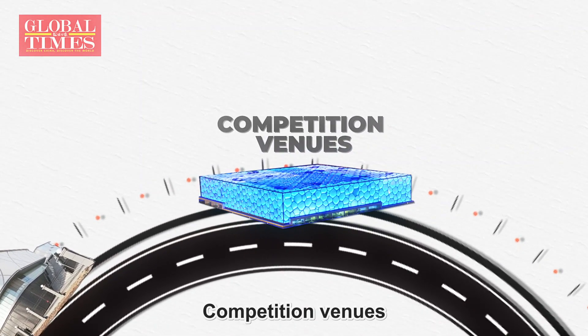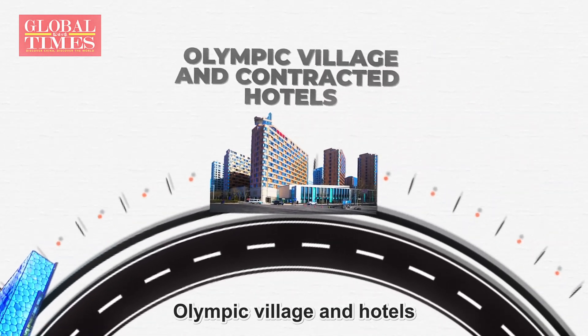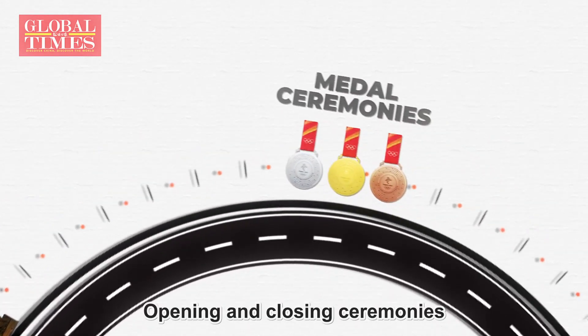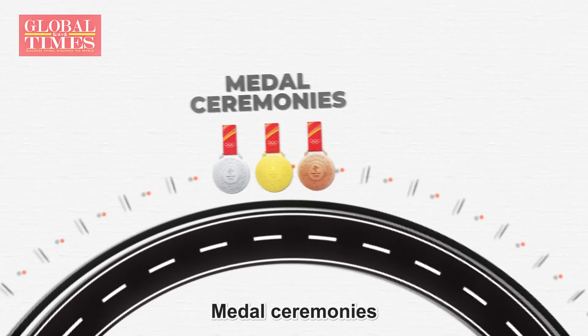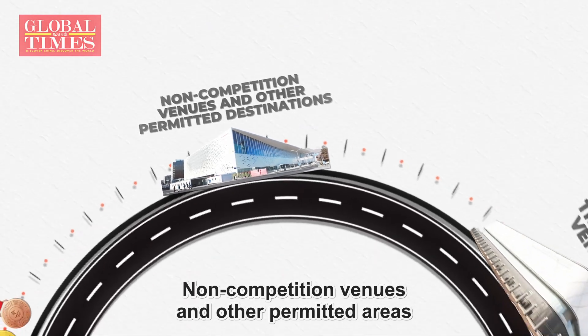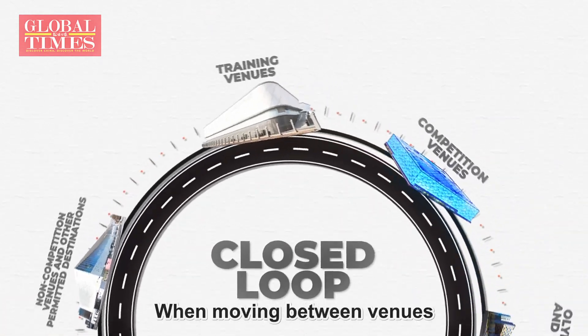The closed-loop zone includes training venues, competition venues, Olympic village and hotels, opening and closing ceremonies, medal ceremonies, non-competition venues, and other permitted areas.